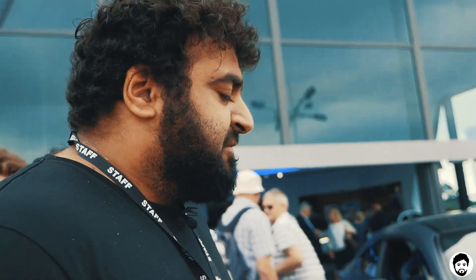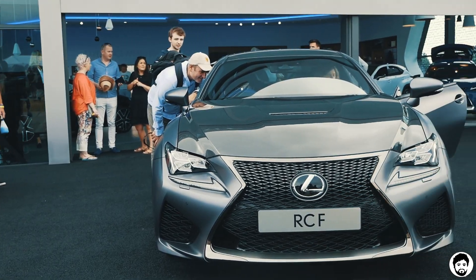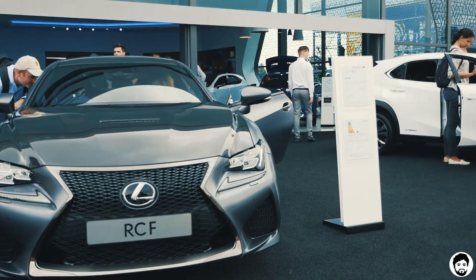So this is their RCF model, celebrating its 10 year anniversary. The hill climbing's making a lot of noise. It's pretty cool — matte finish, carbon fibre bonnet. I like it.